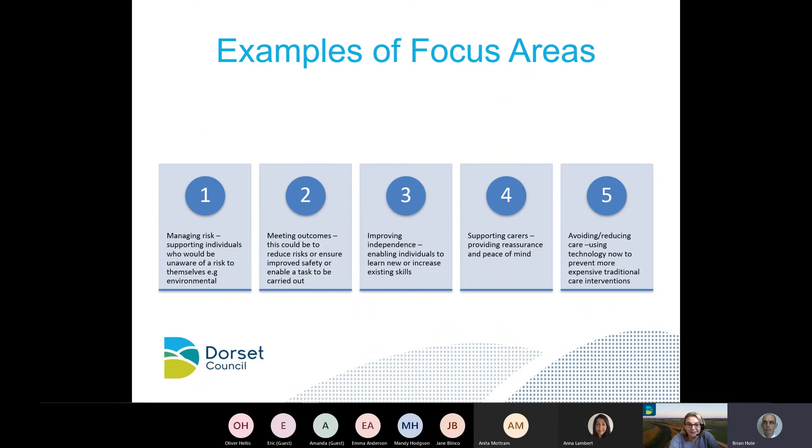Drilling down into the focus areas: managing risk might mean somebody who is unaware of a risk to themselves — for example, someone who has dementia and might not realise a smoke alarm is going off, and they need that smoke alarm linked to a 24-hour monitoring centre. Meeting outcomes is around reducing risks and ensuring people are safe. Improving independence is about enabling individuals to learn new or increase existing skills. A lot of the work is supporting carers, providing reassurance and peace of mind. Avoiding or reducing care is important because we want to use technology to prevent more traditional care interventions.